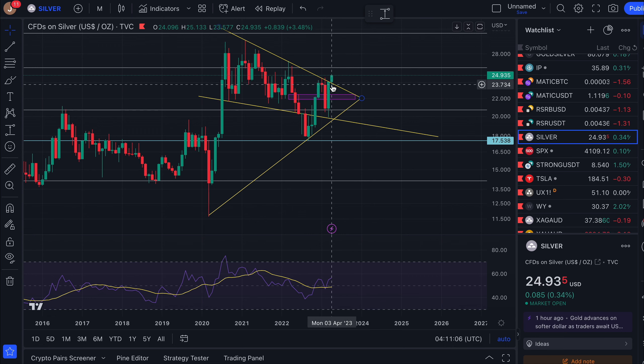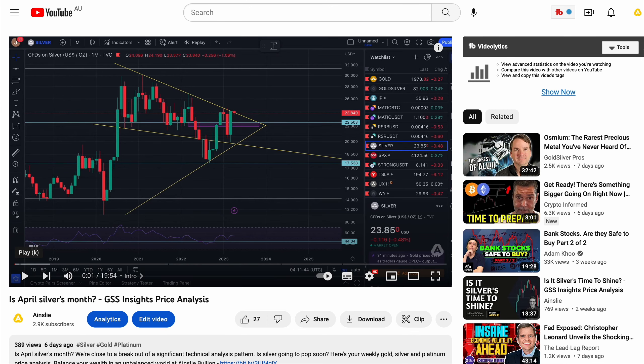I was confident in the last couple of weeks that we would very soon break out. I did think April would be silver's month even though we opened the month down. This red candle right here is for the month of April — we were down — but I was more positive than negative that silver would break out of the symmetrical triangle pattern, and lo and behold we have.